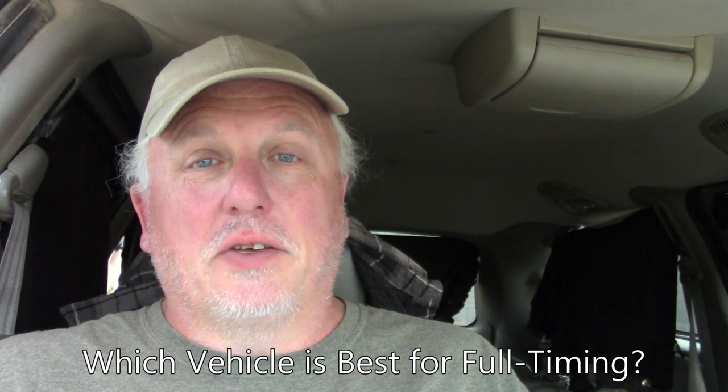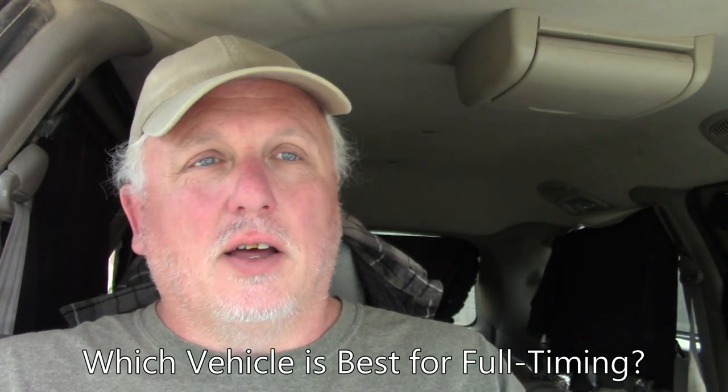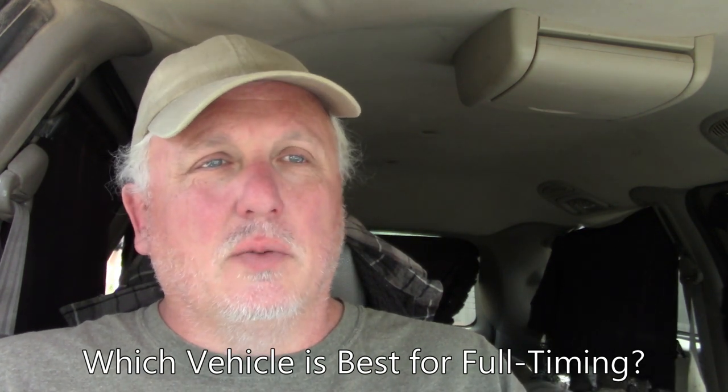Hey everybody, welcome back to the third video in the series on which vehicle is best for full-timing. Today we're going to look at SUVs. The first video was an intro, the second covered passenger cars, and today we'll look at SUVs — moving up from the cheapest and smallest end of the continuum toward bigger and more comfortable options.